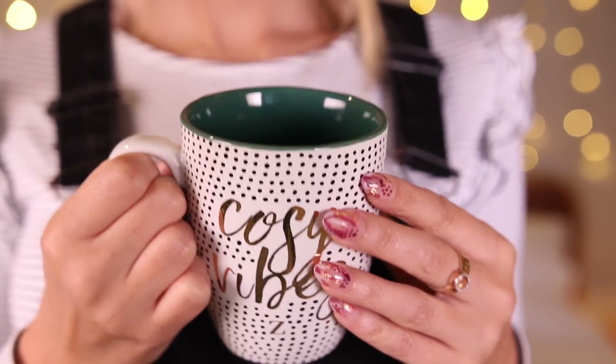Last but by no means least, we have the Cozy Vibes mug — there's a Nala hair in it already, how is that possible? If you have a dog, you know exactly what I mean — they just get everywhere. It's a proper china mug that you can hold and drink your preferred hot beverage of choice — or cold, it really doesn't have to be hot. It has that lovely green inside and the little abstract polka dots, and then it says 'Cozy Vibes' in a really lovely gold foiling. Cheers!